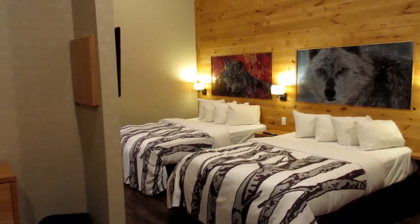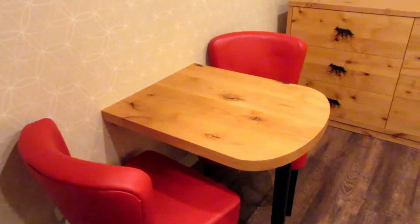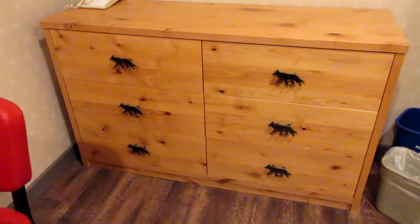As you enter the room, directly to your left is an open closet with some hangers. There's a fire extinguisher down below. A sitting area for two. You've got this nice six drawer dresser, so plenty of room for your clothes.